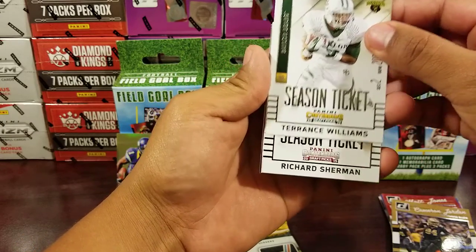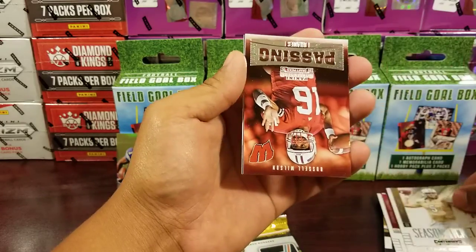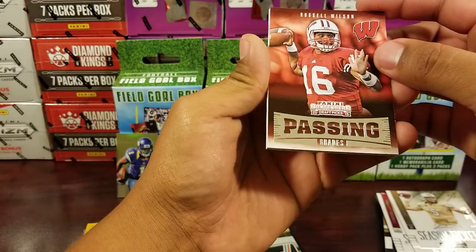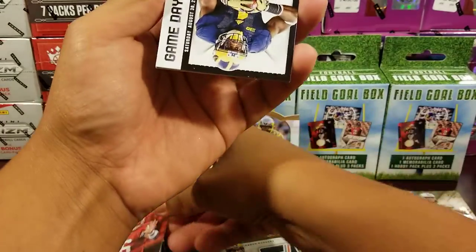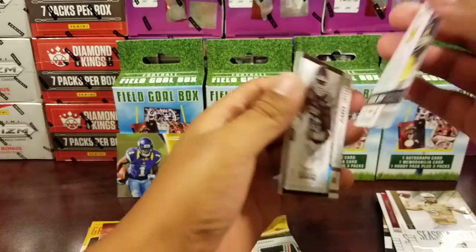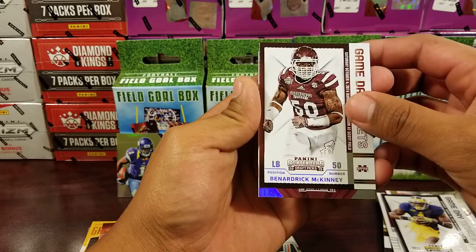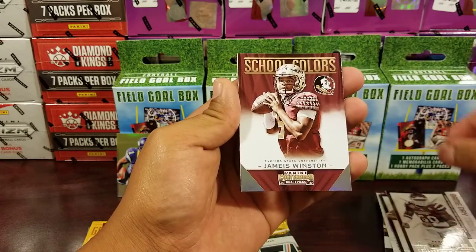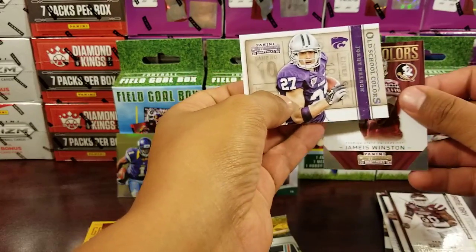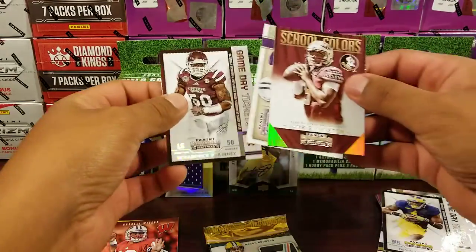From Contenders - Season Ticket: Terrance Williams, Richard Sherman, Blake Bortles. Russell Wilson Passing Grades - that's a nice one. Game Day Ticket: Devin Bunches. Then McKinney, Jameis Winston School Colors, and Jordy Nelson Old School Colors - I like these, these are cool. Game Day.